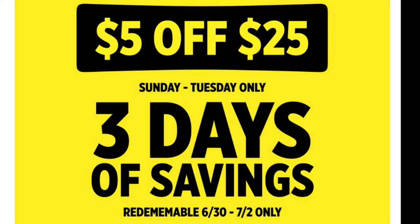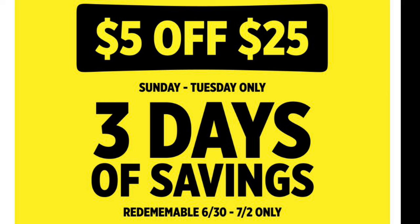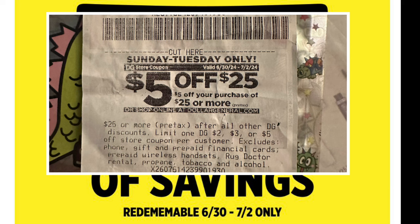Hey everyone, I am back with some Dollar General deals for this week. This week is going to be pretty awesome because we have an additional $5 off $25 digital coupon that we can use Sunday through Tuesday — June 30th through July 2nd. They are also printing at the bottom of our receipts, so if you are lucky enough to get some paper ones, hold on to them. Sometimes the digitals don't work perfectly, so you can always try to scan your paper coupon as well.